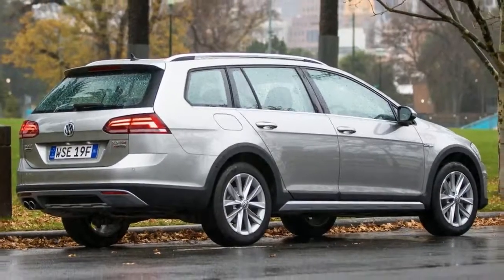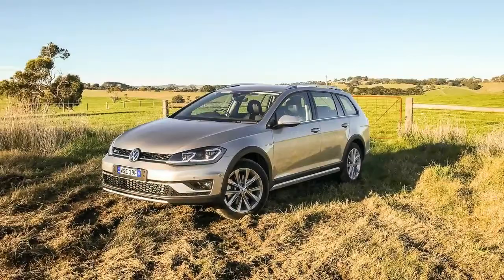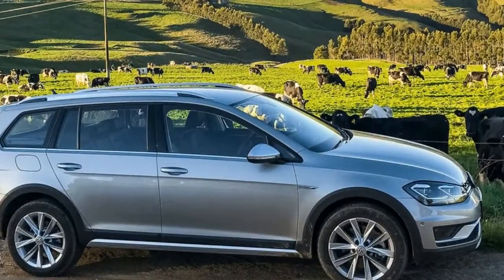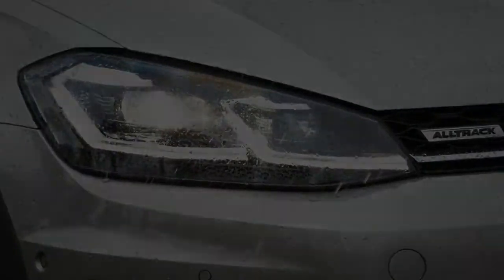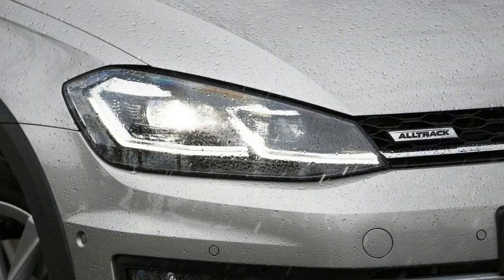But the latter's parent company, Volkswagen, has for some time offered a viable alternative in the form of its Golf Alltrack — little brother to the larger Passat Alltrack, the more conventional Outback rival. The concept is simple: take a passenger wagon, change the suspension, add some body cladding and an on-demand all-wheel drive system, and price up accordingly.